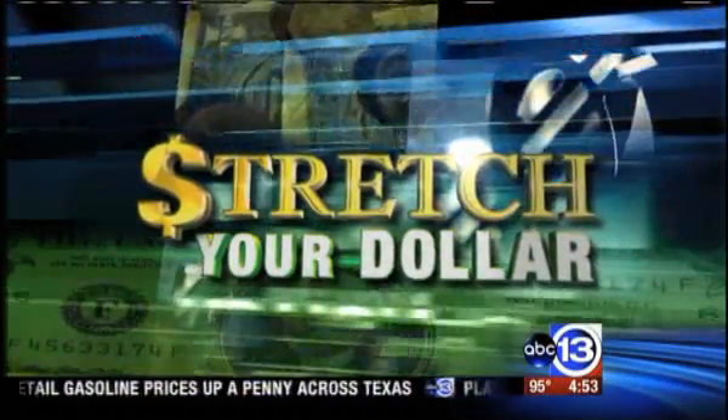In today's Stretch Your Dollar, with it being the middle of summer, you are likely showing more skin. So you're going to need a good strapless bra.